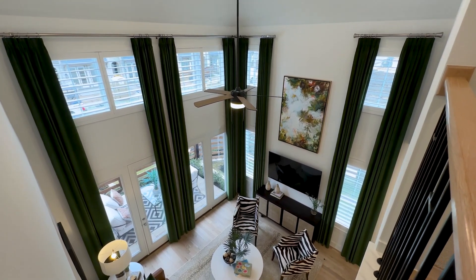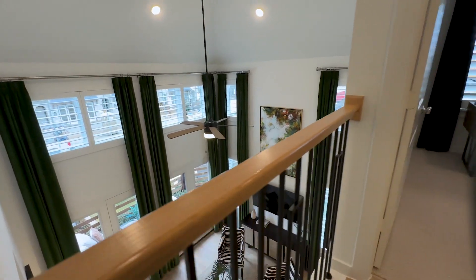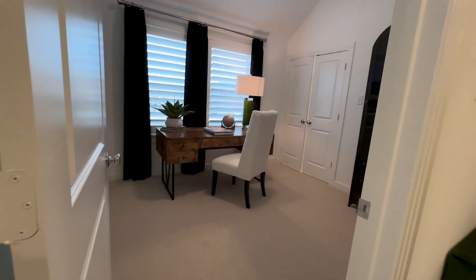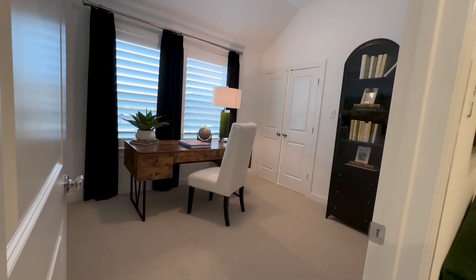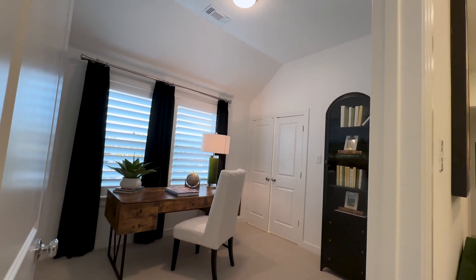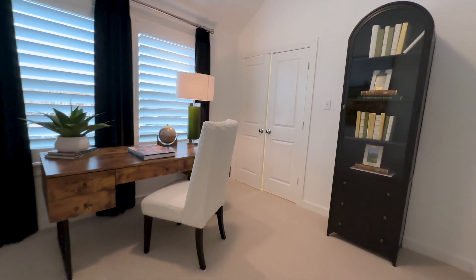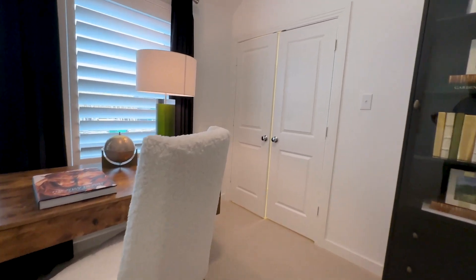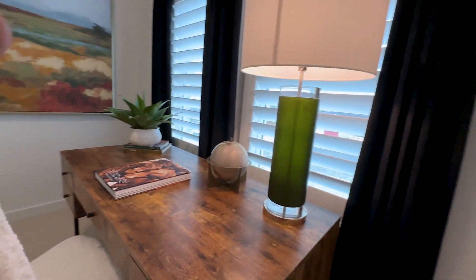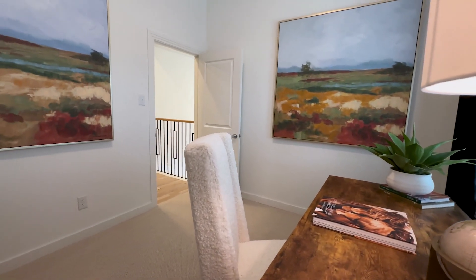Just look at how high these ceilings are — natural light really helps to make the home feel warm. Into the first bedroom, you can see it's a pretty standard size. I like that it has two windows for more light coming in, and there's plenty of space to put a bed and furniture. This one is set up as a home office, but it does have a closet, so it counts as a bedroom. You could also add a ceiling fan.